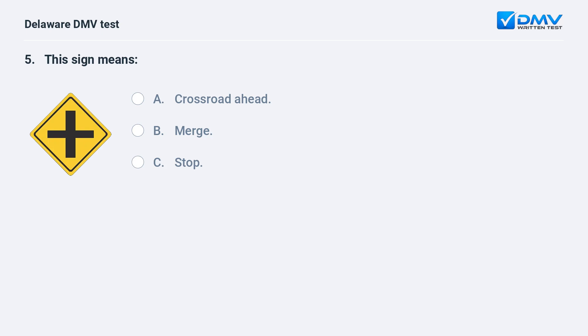This sign means: A. crossroad ahead, B. merge, C. stop. The answer is A: crossroad ahead. This sign indicates that there is a crossroad ahead.